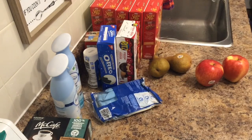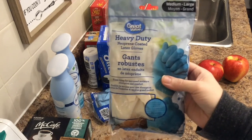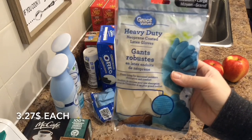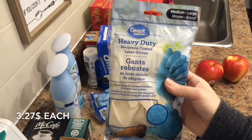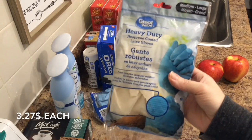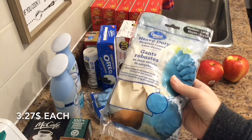Another item I never like to be out of is the heavy duty neoprene coated latex gloves. I seem to have a sensitivity to latex, but because it's coated I don't actually touch it, so it doesn't seem to bother my skin at all. I like these for dishes and cleaning. They were $3.27 for each pair and I got two.